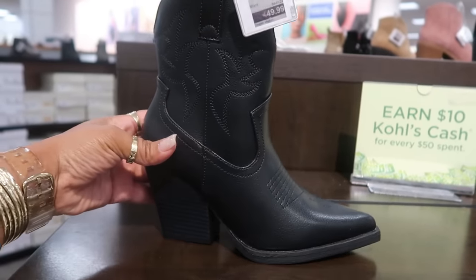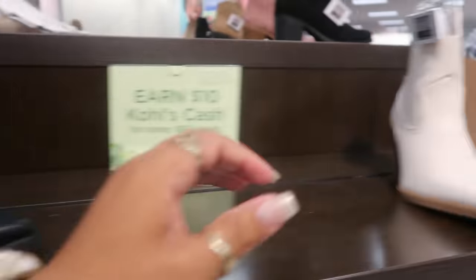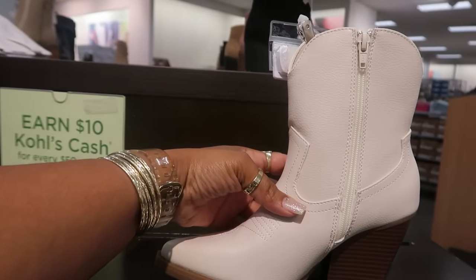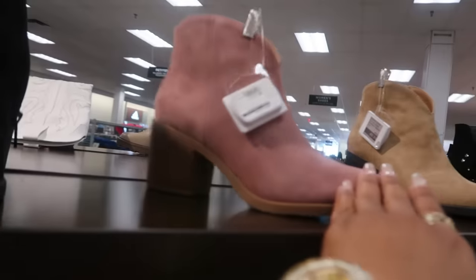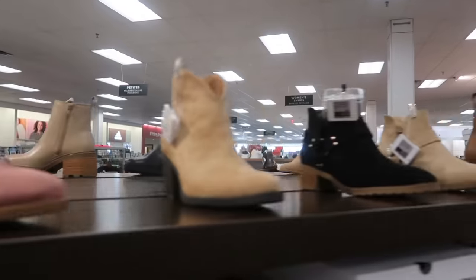You guys, look at this shirt — it's Wild Fox too, it says 'The original cure-all: a hot toddy,' and it's $20. They have some of their boots out at $49 — you got the black and this color.